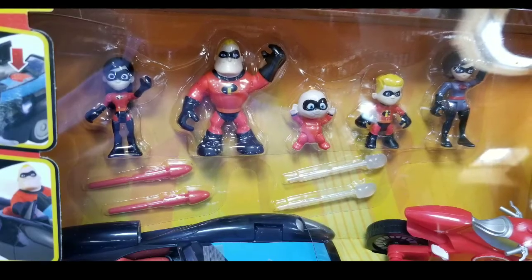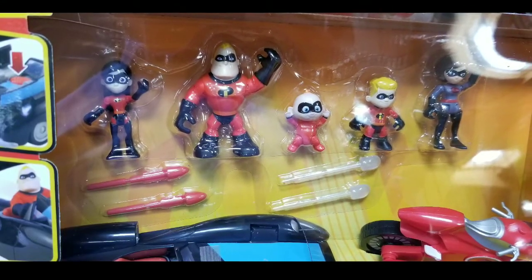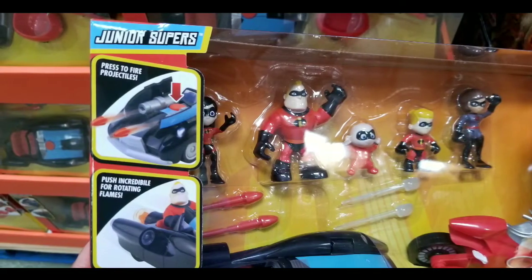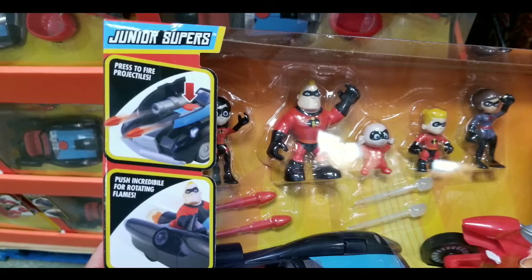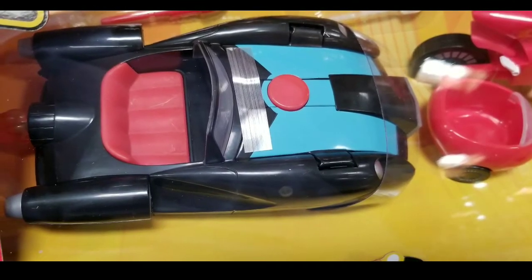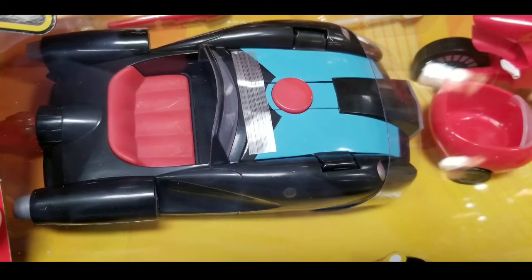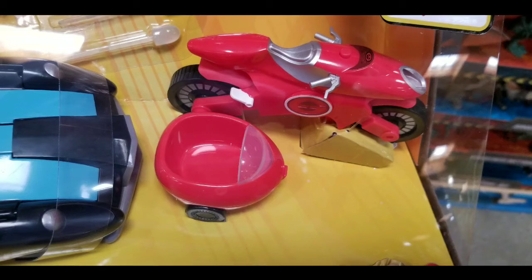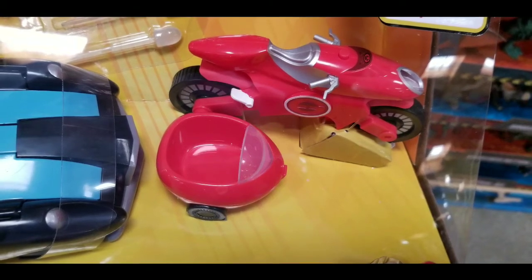They also sell these things online, and I'll leave the link below, but it's the entire family along with the vehicles. Basically the awesome car that shoots missiles, as well as the little rotating flame in the back, and the awesome motorcycle as well. Pretty nice coupe that has little buttons that actually shoot out missiles in the front. The motorcycle actually has a sidecar, just like in the movie.